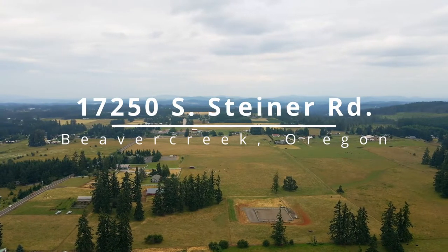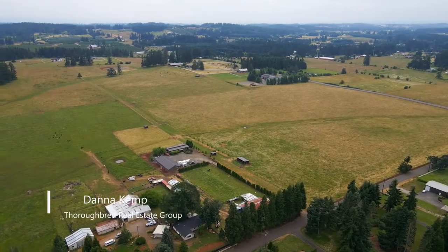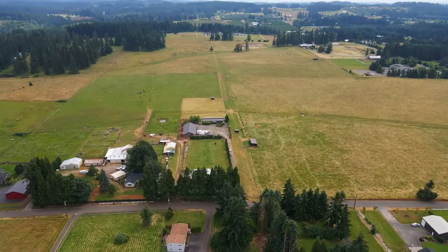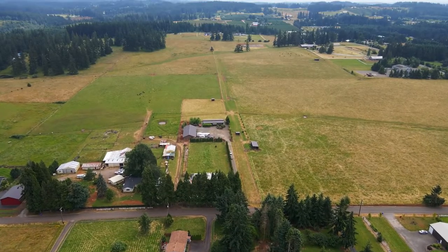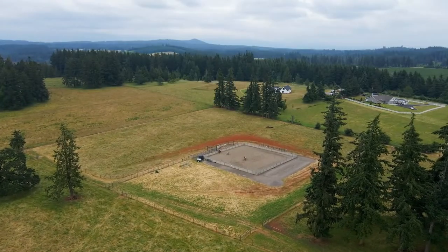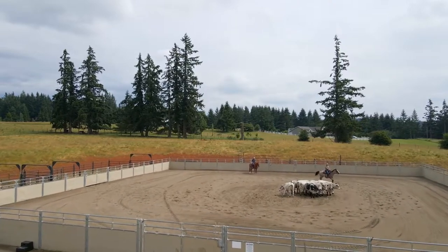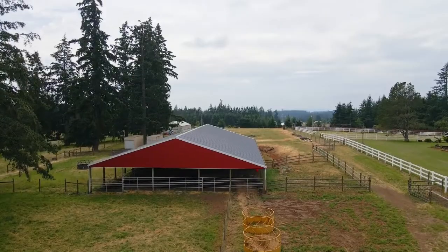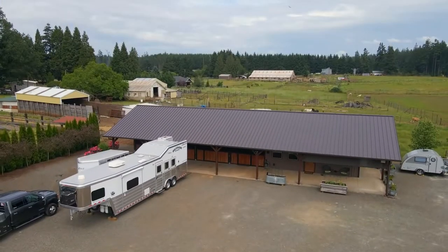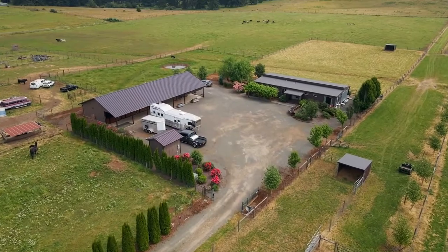Welcome to this spectacular equestrian property on more than 73 acres in an ideal Beaver Creek location. Enjoy panoramic territorial views in this quiet country setting with exquisite equine amenities, including an outdoor sand footing arena, a 96 by 60 foot metal barn, a beautiful stable, and a studio apartment.